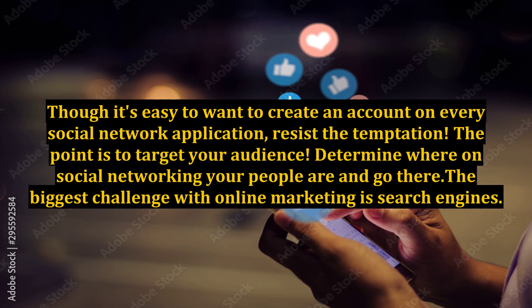Though it's easy to want to create an account on every social network application, resist the temptation. The point is to target your audience. Determine where on social networking your people are and go there.